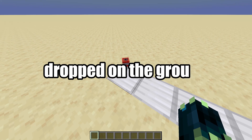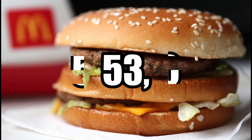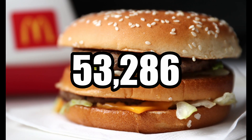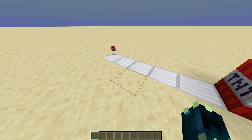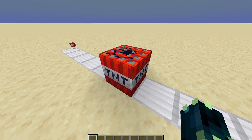A block that has been dropped on the ground in Minecraft is equal to about 53,286 Big Macs. Now for a baseline, a placed block is equivalent to the average lightning strike.